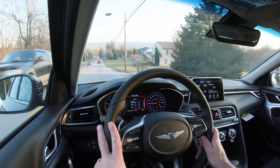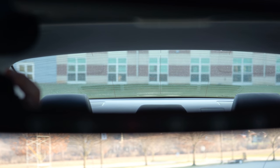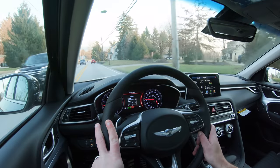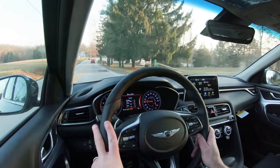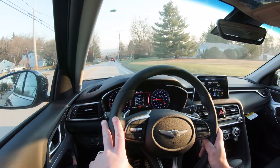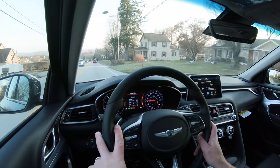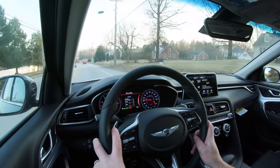As far as cabin noise goes, it's super quiet in here — definitely no issues there. Touching on visibility, I can see perfectly fine out the back. You can actually get a head-up display in the G70 if you go with the Prestige or Sport packages — we don't have that today with the Elite package. Rain-sensing windshield wipers come with the 2-liter Prestige and Sport packages and the 3.3-liter Elite trim level and up. We do have those today, though there's no chance of rain in Pennsylvania today.